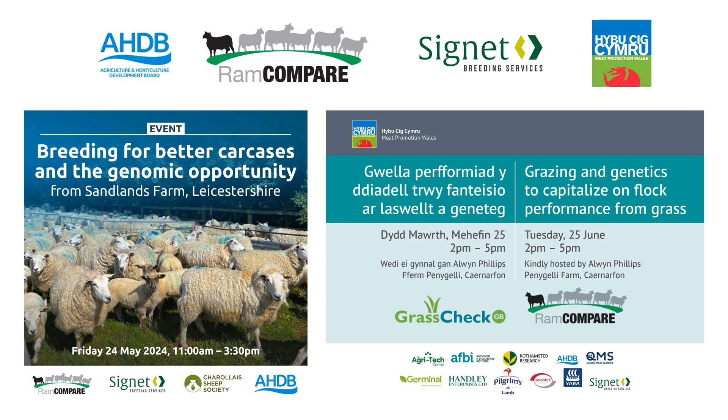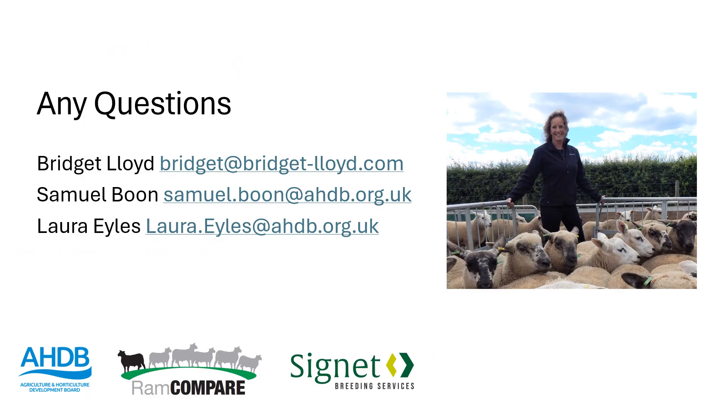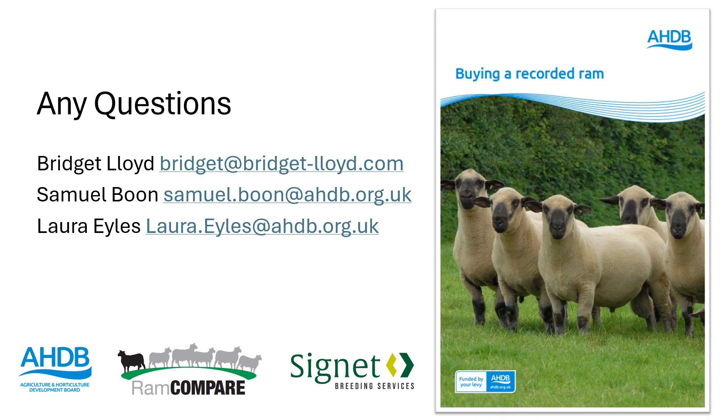For those who want to chat more, we've got a couple of open days: 24th of May in Leicestershire and 25th of June across in Wales with HCC. We'll be talking about the project there and I'll also be at the Sheep Event where you can ask more about this progeny test. If you've got questions, please contact Bridget who runs the project, myself, or Laura within AHDB. For further information, we've produced a brand new manual about buying a recorded ram that includes some of the information featured here. Thank you.